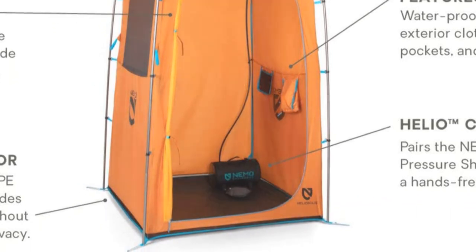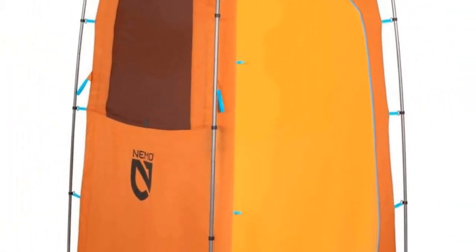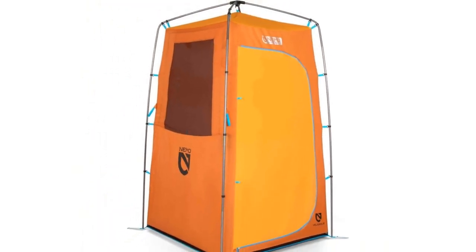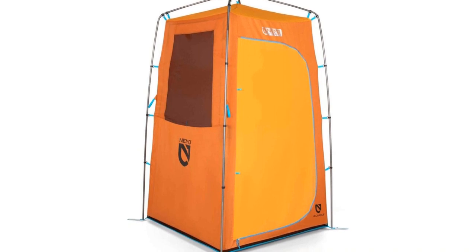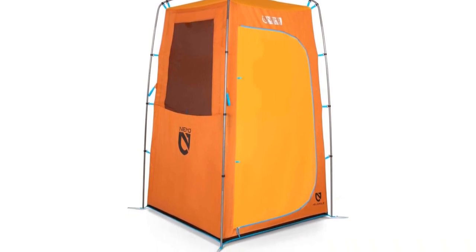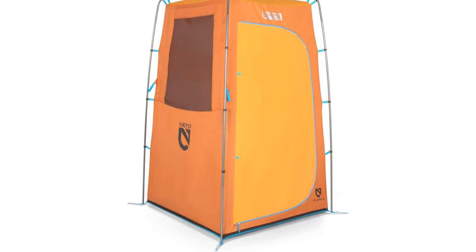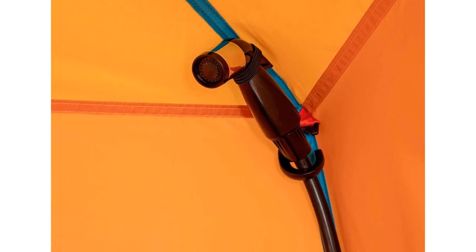The materials are great, but honestly it's the long list of premium features that really make the Nemo Heliopolis stand out. Inside you'll find a stash pocket for electronics, an overhead towel pocket, a waterproof toilet paper holder, and even a cup holder. There's also a battery-powered electric light that clips on overhead via carabiner for night shower duty.